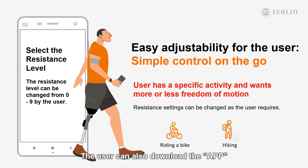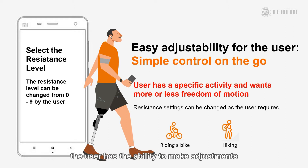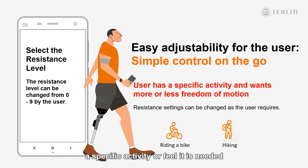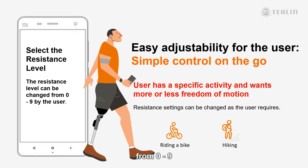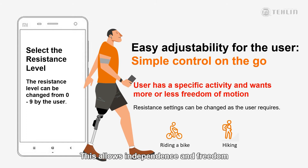The user can also download the app and log in as a user to make changes to the resistance settings of the knee. With the same easy way the clinician can set up the knee, the user has the ability to make adjustments to the resistance settings within a matrix. This may be necessary for when they will be doing a specific activity or feel it is needed. The user can select the manual mode and change the resistance from 0 to 9, and the knee will automatically adjust to this new setting. The knee will remain at this resistance level until the user returns to automatic mode, and then the matrix range will be in effect. This allows independence and freedom from restriction for the user, giving them more confidence to do all the things they want to do.